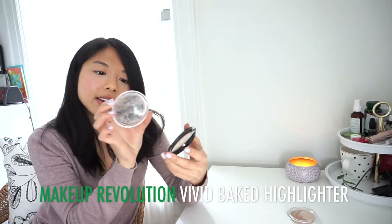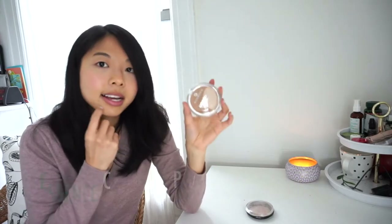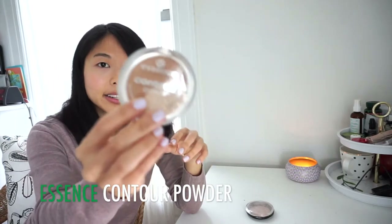Powder products: I started with 4 and have 2 left — I finished a Rimmel pressed powder and an eyeshadow palette trio. The Makeup Revolution Vivid Baked Highlighter was really hyped, and the more I use it the more I like it, but I dropped it on the floor and lost almost all the product. I thought I'd be done by end of May but I still have quite a bit left. And the Essence Contour Powder Bronzer and Highlighter — I haven't really used this yet and don't really bronze, so I'm not sure why I bought it.